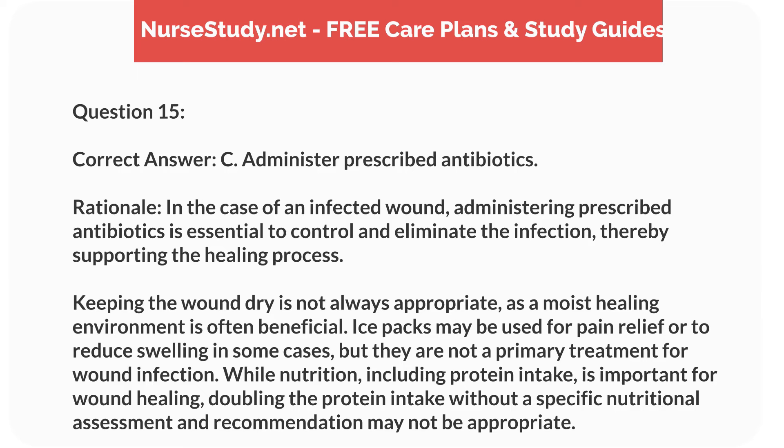Correct answer: C. Administer prescribed antibiotics. Rationale: In the case of an infected wound, administering prescribed antibiotics is essential to control and eliminate the infection, thereby supporting the healing process. Keeping the wound dry is not always appropriate, as a moist healing environment is often beneficial. Ice packs may be used for pain relief or to reduce swelling in some cases, but they are not a primary treatment for wound infection. While nutrition, including protein intake, is important for wound healing, doubling the protein intake without a specific nutritional assessment and recommendation may not be appropriate.